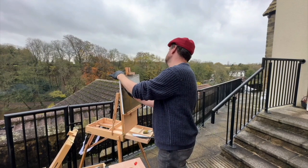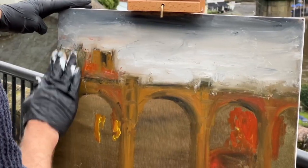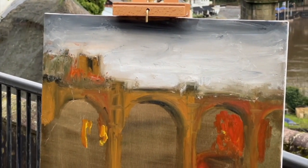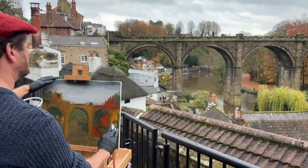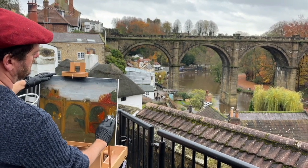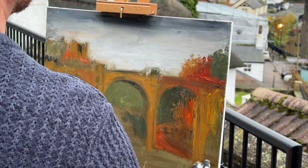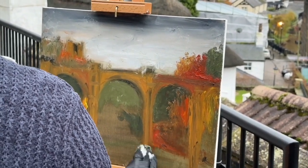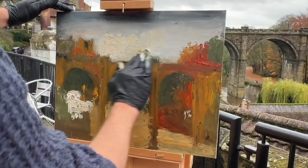I'll just tell you a bit about the Knaresborough Viaduct. The material is grit stone. It's 260 foot in length, 80.5 foot high, and there's one of the piers that's in the water itself. It's two tracks going over the viaduct, four foot standard gauge. The architect was Thomas Rask Ranger and it cost around £9,803 apparently to build.